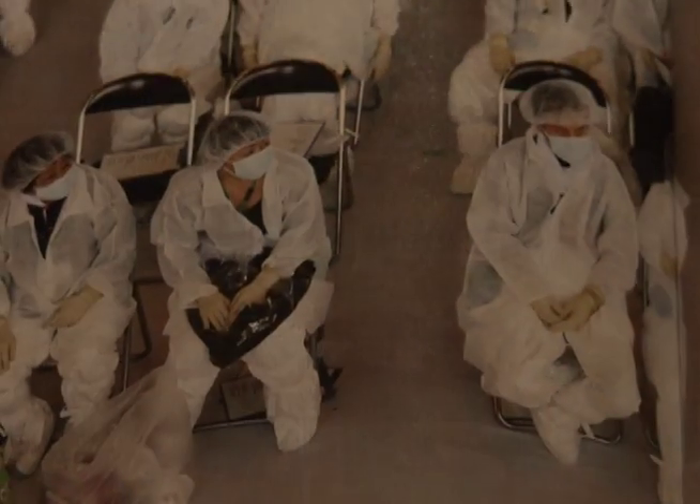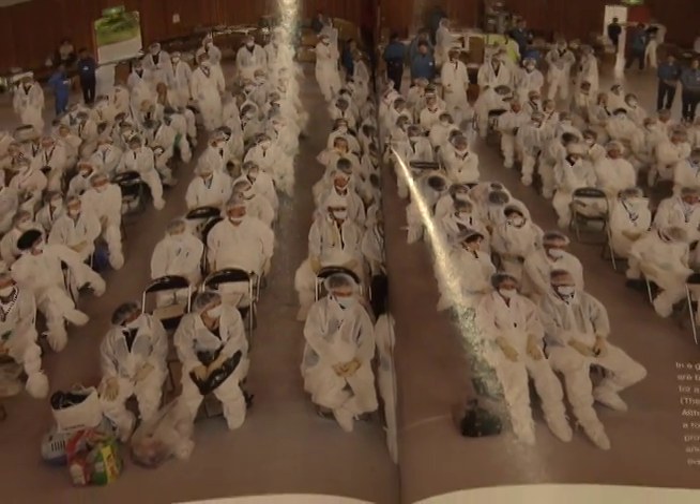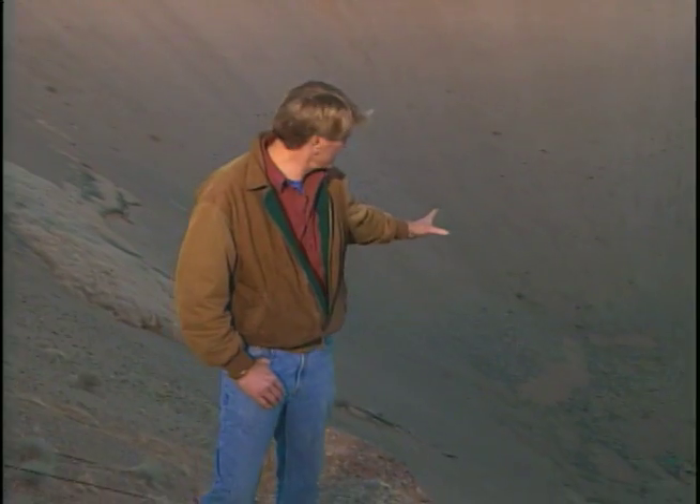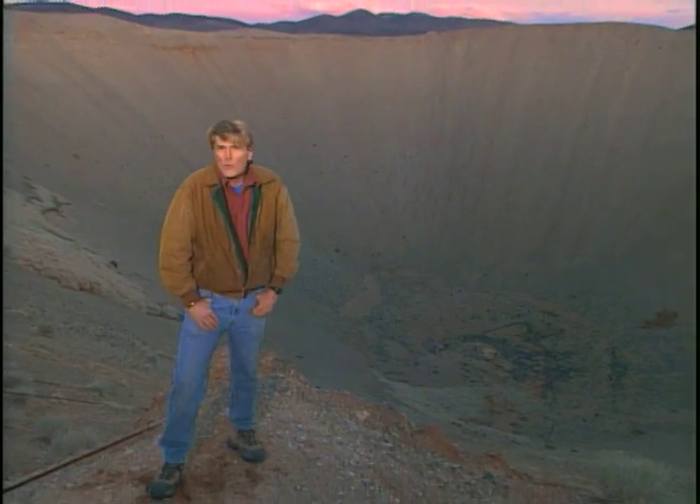She describes how former residents are given protective clothing and then escorted back to retrieve a few small personal items. Her interview also reminded me of my visit to the crater in Nevada, where the United States used a nuclear explosion to test the concept of digging a new Panama Canal with bombs — nukes for peace. It was called Operation Plowshare. One problem: that pesky, peaceful radiation.